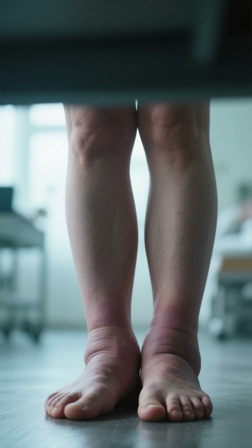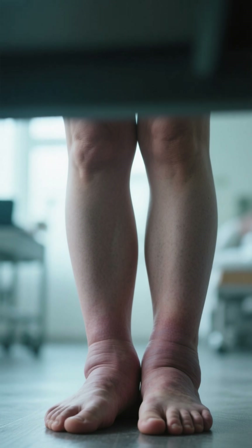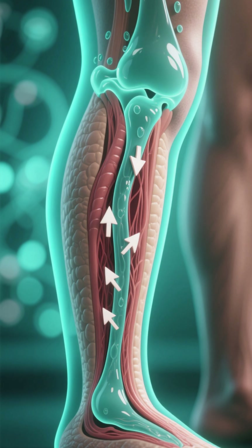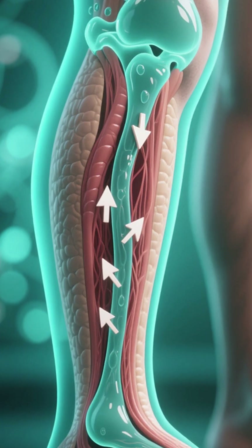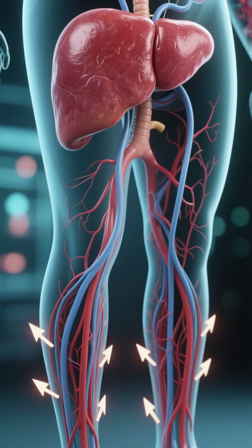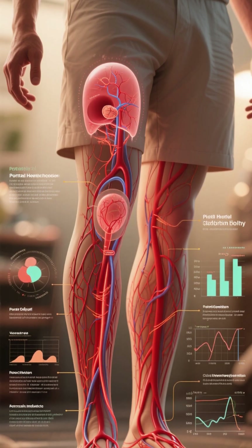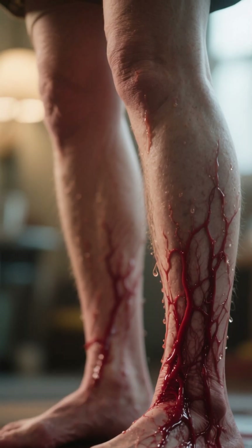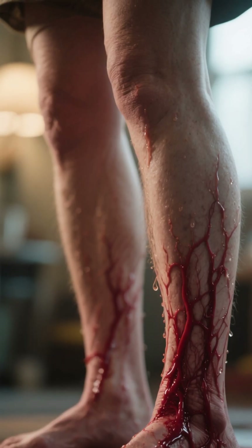Number 2: Swelling in the legs and ankles. Swelling in the legs and ankles is a condition known as edema. It occurs when there is an abnormal accumulation of fluid in the tissues of the lower extremities. When the liver is damaged, it can cause a buildup of pressure in the veins that drain blood from the legs. This can lead to a condition known as portal hypertension, which can cause the blood vessels in the legs to become more permeable, allowing fluid to leak out of the vessels and into the surrounding tissues, resulting in swelling.